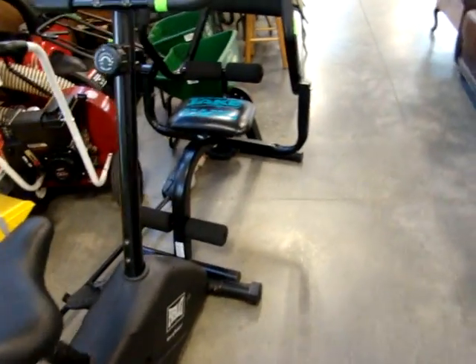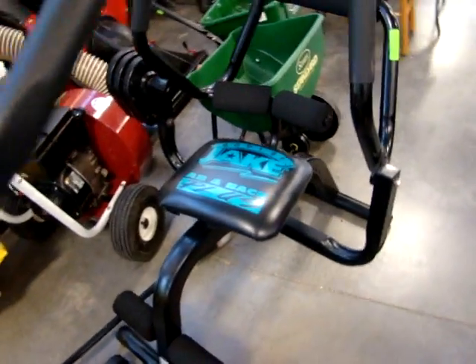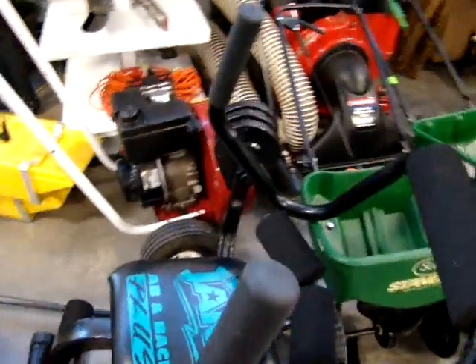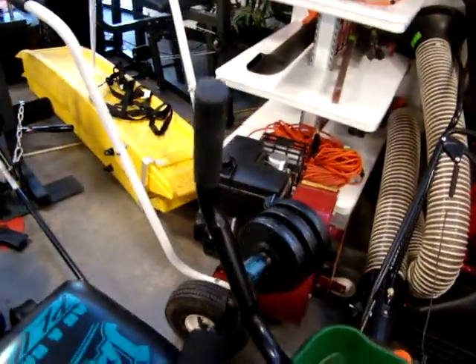Here we have a Jake Ab and Bag Plus machine. We have a little wind machine — it's called the Giant Bag.